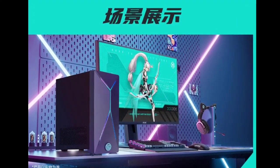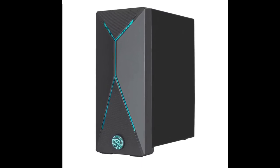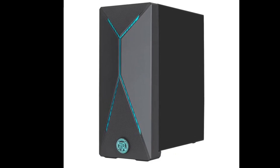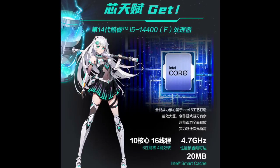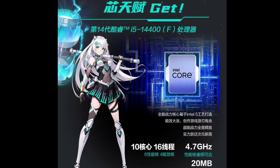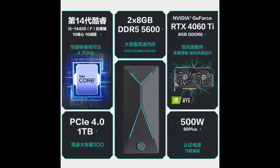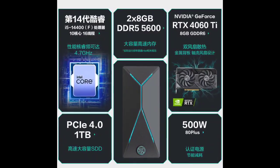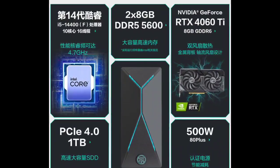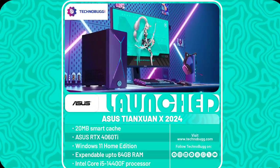ASUS has introduced the Tianxuan X 2024 desktop computer. Coming to the specs, the Tianxuan X 2024 boasts a powerful 10-core, 16-thread Intel Core i5-14400F processor from Intel's 14th generation Core series. This processor uses advanced 5-nanometer technology, providing impressive performance with a maximum core frequency of 4.7 gigahertz.